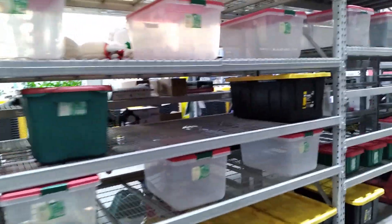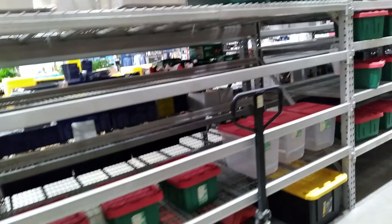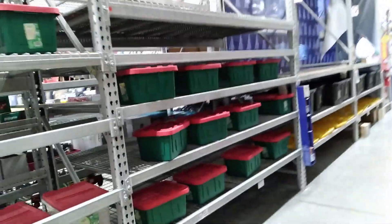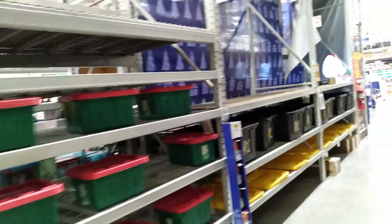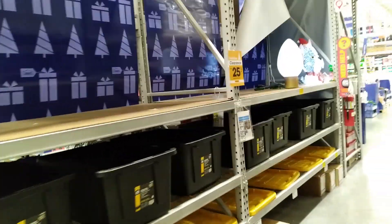Let's go check in the next lane. Well, a few of them — Christmas bins and a little bit of decorations out here. Not too much. I mean, Christmas is what, only a couple weeks away? You would think there would be more.